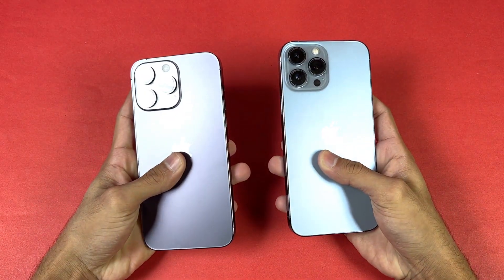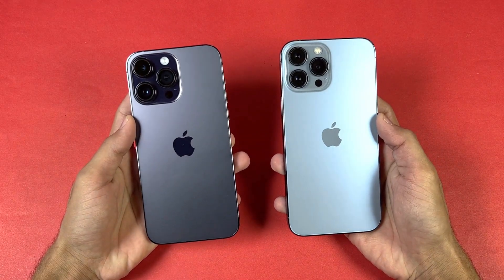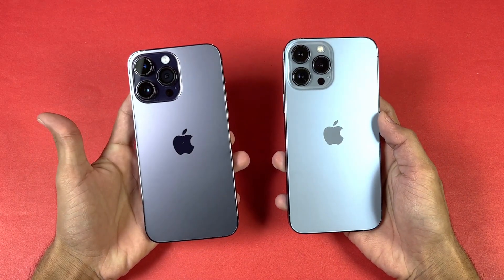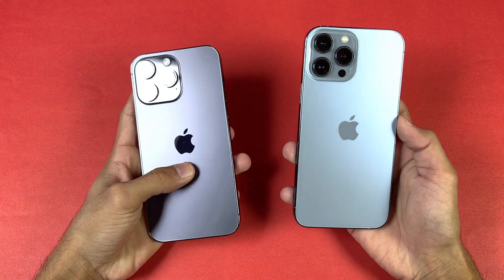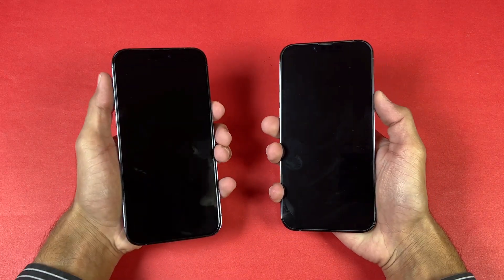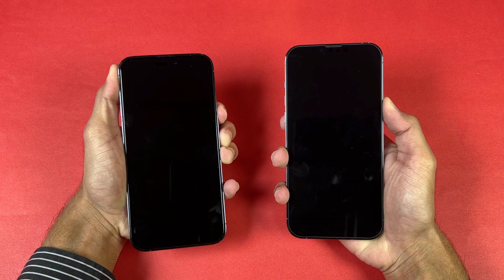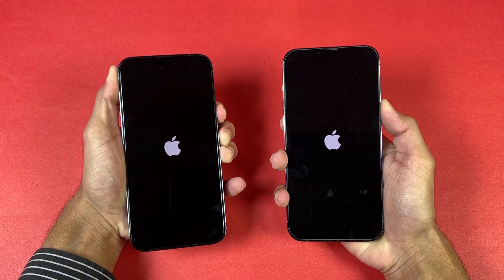I'm really excited to see how the 14 Pro Max stacks up against the iPhone 13 Pro Max in terms of app opening speed, and to see how much difference there is between the new A16 versus the old A15. Now let's quickly boot both phones up at the same time and see which one is faster.